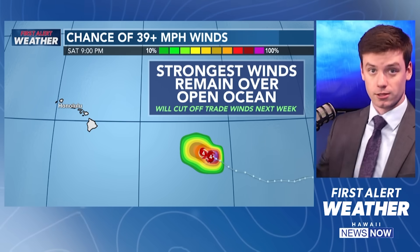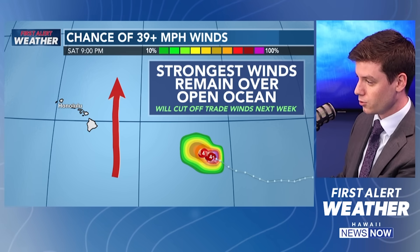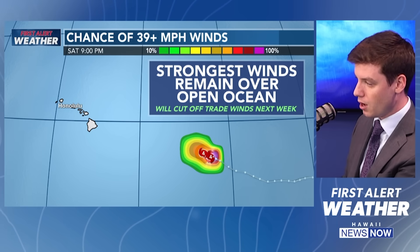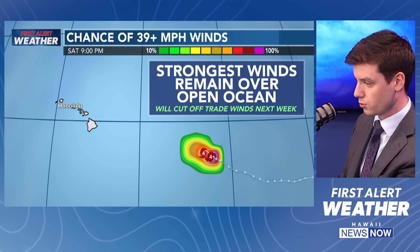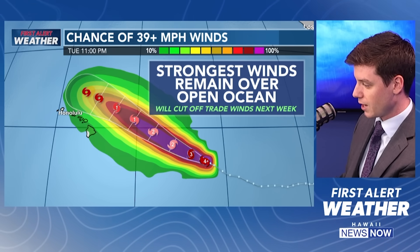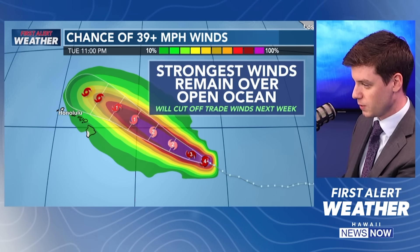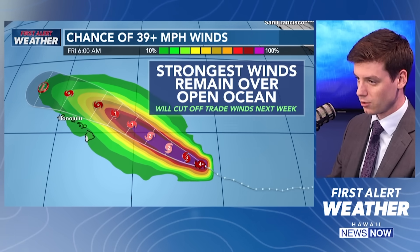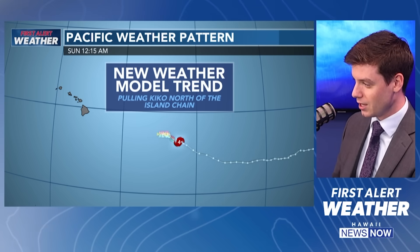Kiko is expected to move well to the north of the island chain. The model trend over the past couple of days has kept pushing further northward. The chance for tropical storm-force winds — that's 39 mph and above — are expected to remain over the open ocean. There is a 10% chance for tropical storm-force winds over the island chain, a very small chance. It is going to cut our trade winds off, making it very humid across the island chain, and we're going to be seeing south Kona winds.